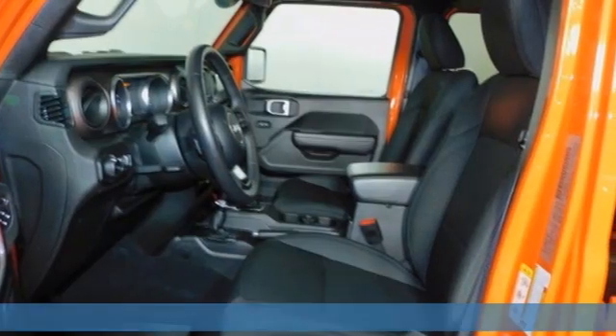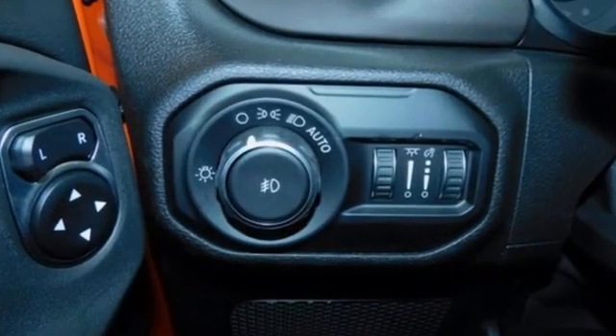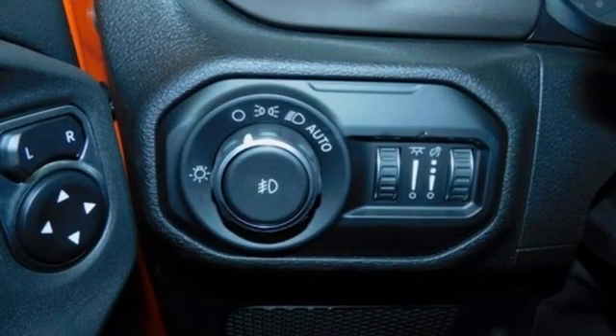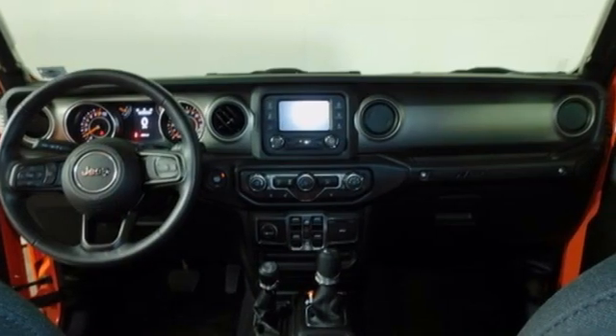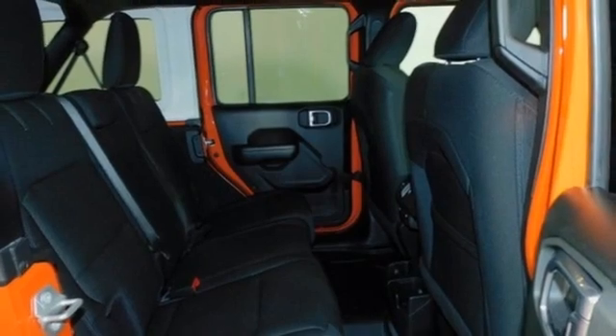V6 engine, heated steering wheel, streaming audio, front heated bucket seats, remote engine start, external memory control, Targa sunroof, wireless phone connectivity, and automatic transmission.